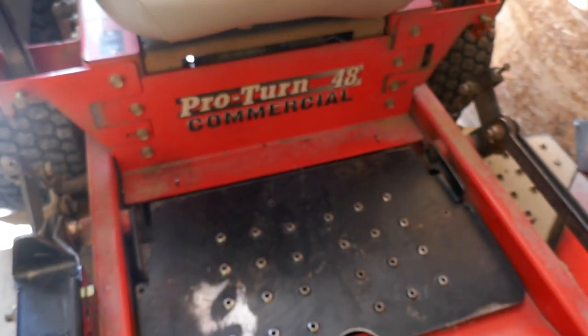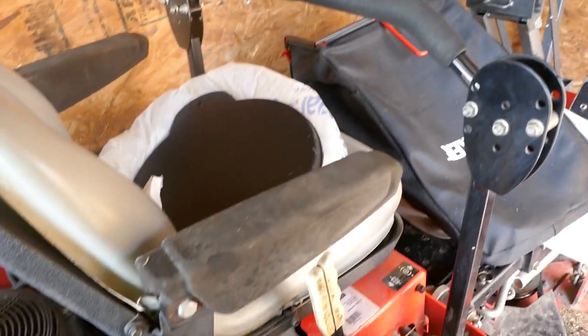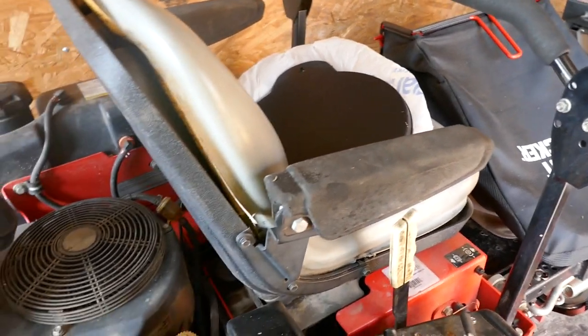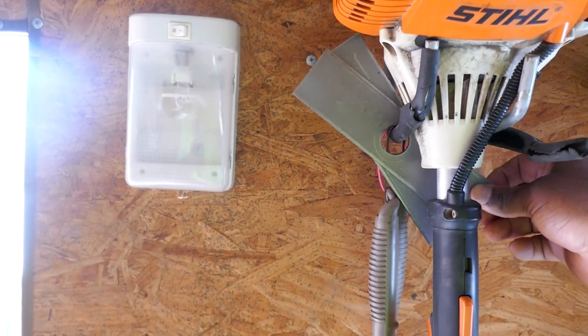I'm still running my Proton commercial mower, and I also have a compact mower that I use to get through backyards with smaller gates. The compact also serves as a secondary mower.